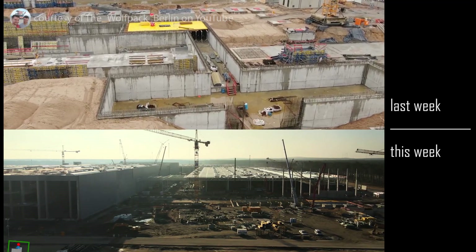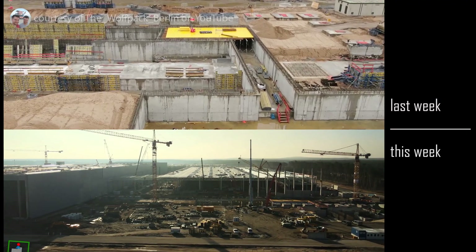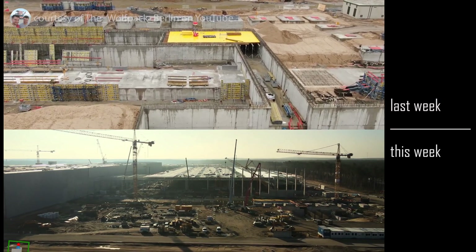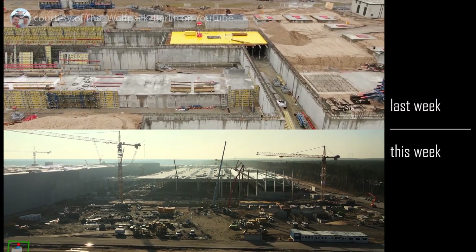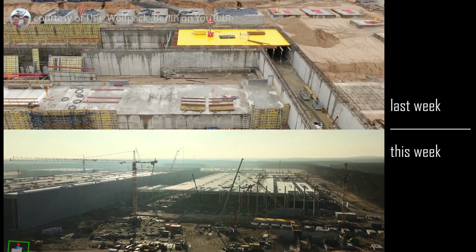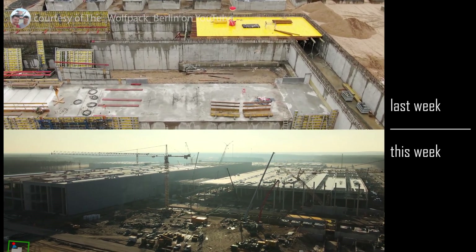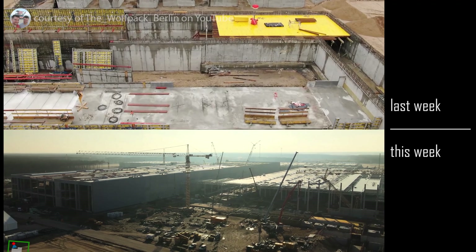Berlin is expected to begin production of the Model Y in the first half of 2021. The farthest side of the building has got all of its walls up, all of its columns at least, a lot of its roof work, and more.